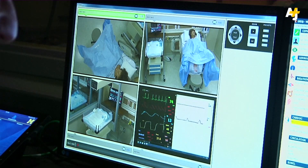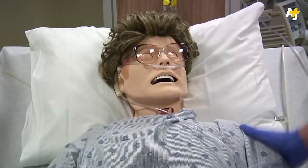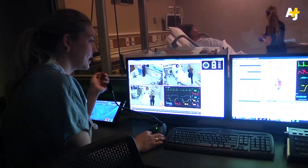These six rooms are all outfitted with what we call high fidelity mannequins. High fidelity really means that sort of level of realism. They're all driven by computers.